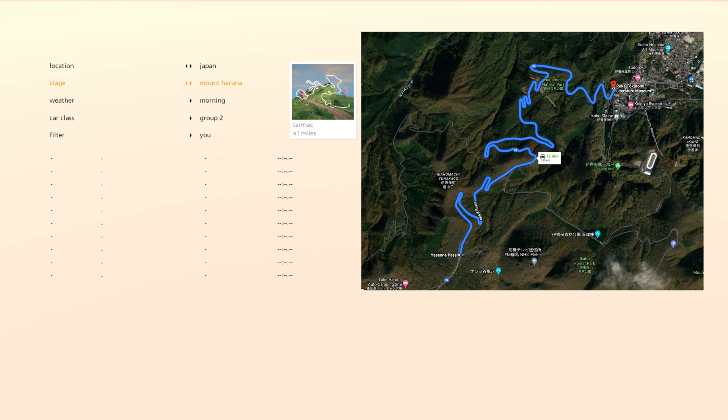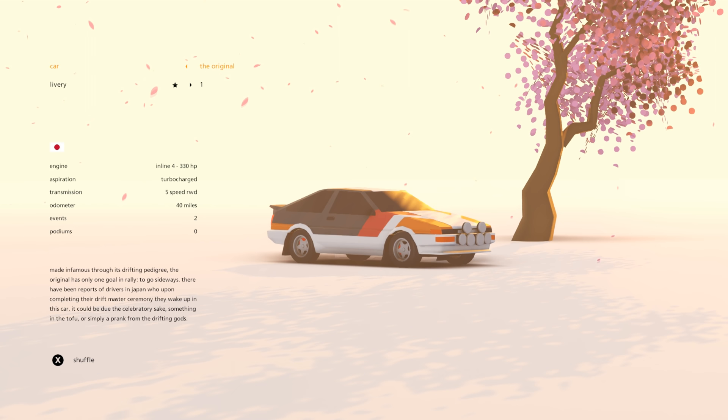Now the map here in Art of Rally isn't exactly the same as the real thing, but there is definitely some inspiration here. You've got longer straights towards the top, interlaced with a few fast corners and a few hairpins, and then of course the most famous part of the road — the five hairpins near the bottom, which Art of Rally makes a clear nod to.